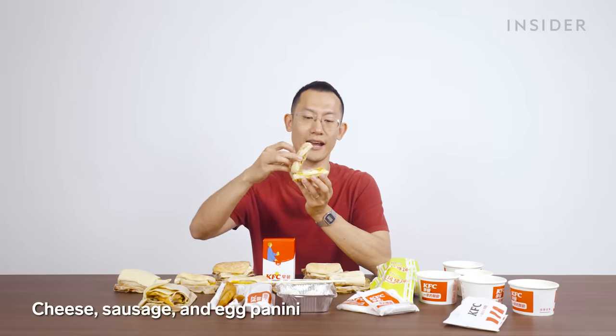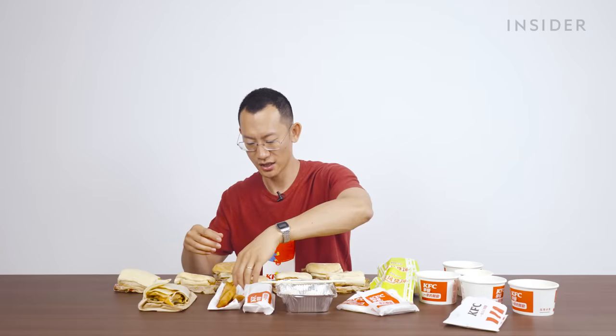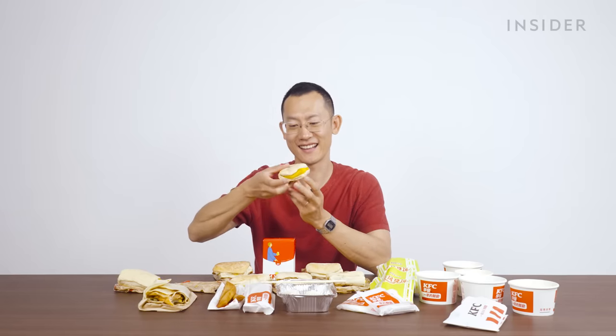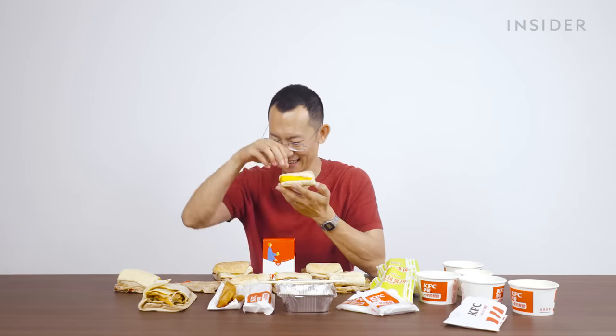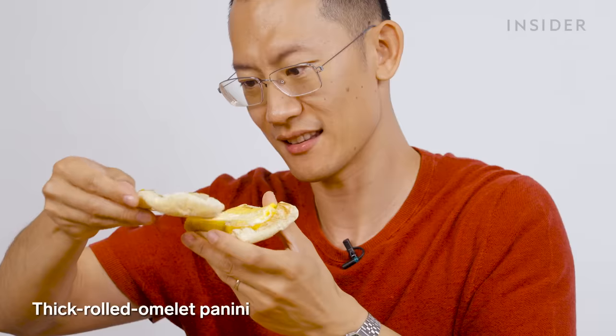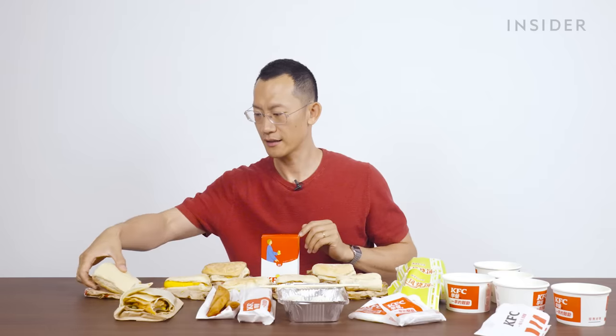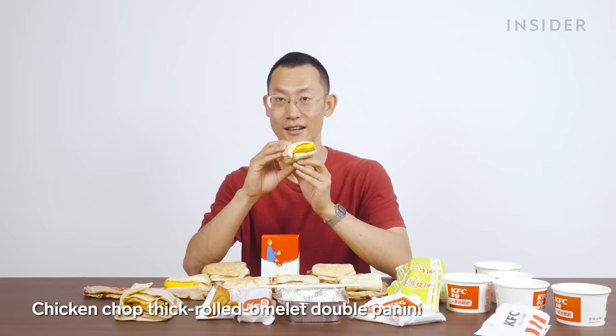Next let's talk about the non-Chinese breakfast. We've got our panini offering — beginning with the cheese and sausage panini, just your regular, I think actually ciabatta bread. Then we've got the cheese, sausage and egg; the cheese and chicken panini; the cheese and thick omelette panini. This is interesting because it's a rolled omelette — in Japan they would call it a tamagoyaki. Here we've got the chicken chop thick rolled omelette double panini.